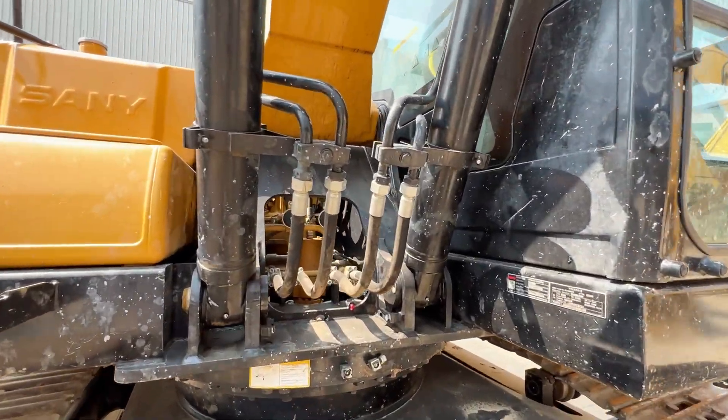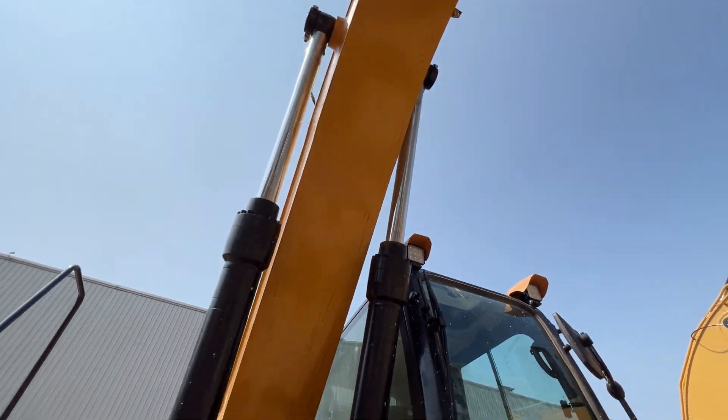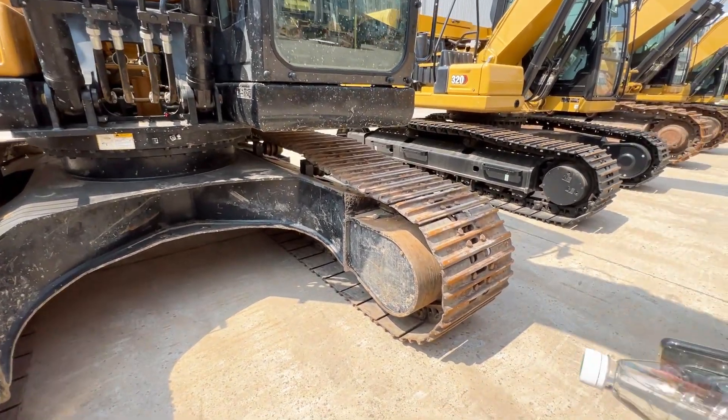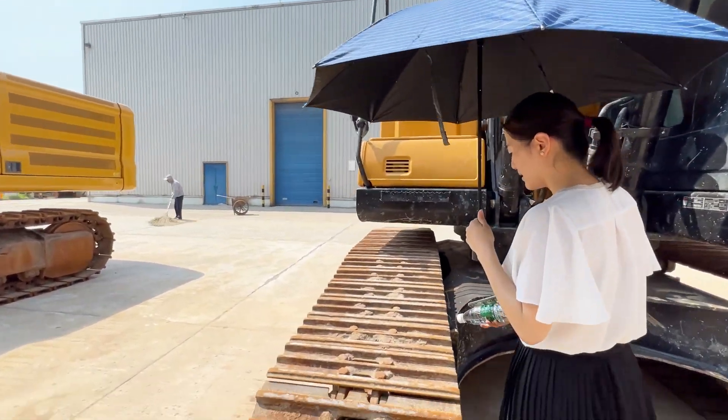This excavator is relatively new. You can see the details — it has original painting, the paint is not dropped, everything is original. It's perfect, nothing has been dropped.